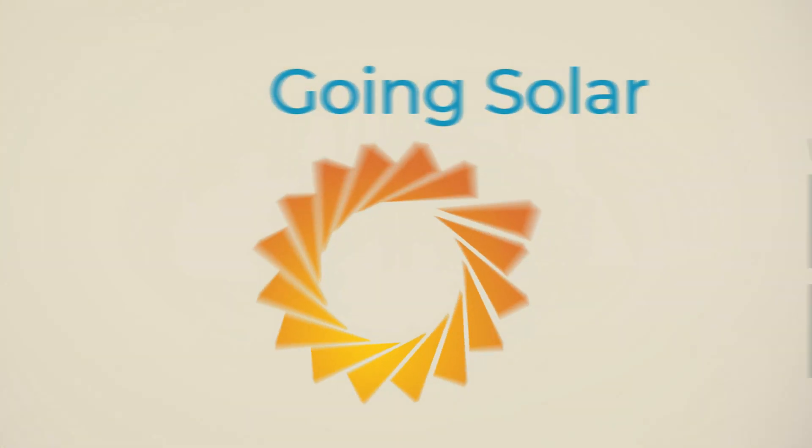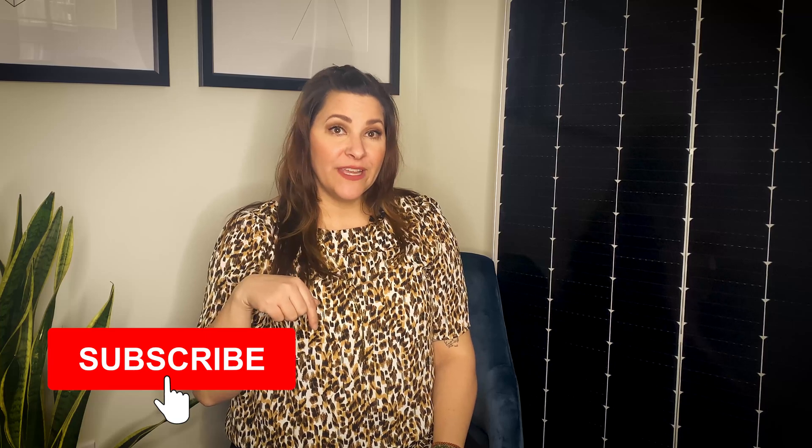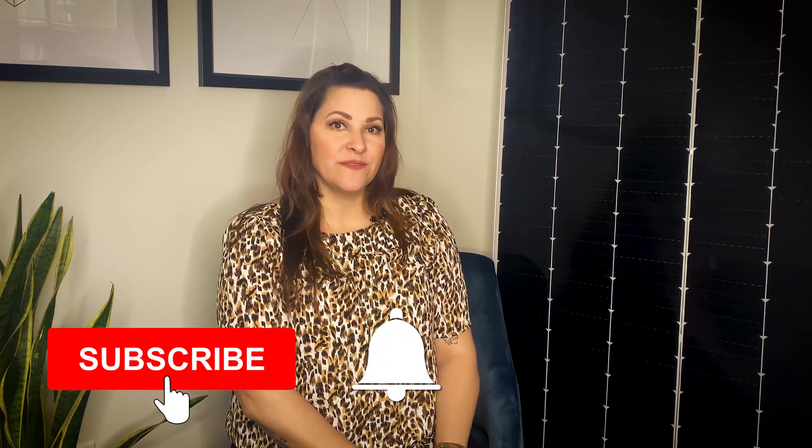But how does it work, and are you paying to join? In this video, I'm going to answer those questions by explaining why and how community solar subscribers are invoiced, what the billing process looks like, and ultimately how it saves you money. Hit the subscribe button and the notification bell below so you can get alerted whenever we post new videos on the benefits of solar energy.